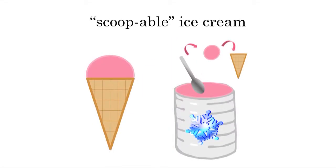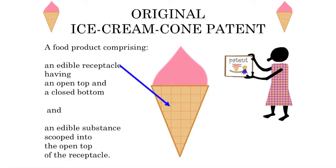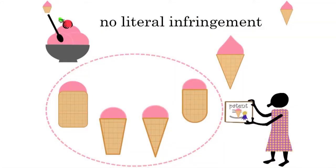Now I'm going to throw another wrench in it — we're going to talk about soft serve ice cream. When you have scoopable ice cream, you take a scoop, take it from the container, scoop it, and put it into the ice cream cone. With soft serve ice cream, we're really not scooping it — we're sort of dispensing it, sort of pouring it into the ice cream cone. Now if we look back at our original ice cream cone patent, we had an edible receptacle having an open top and a closed bottom, and an edible substance scooped into the open top of the receptacle. But when we have the soft serve ice cream, it's really not being scooped. So there's really no literal infringement of that. You feel like somebody stole the invention, even though they're using soft serve ice cream, because the important part of our patent wasn't that you were scooping the ice cream into the edible receptacle — it was that it was ending up in there one way or the other.